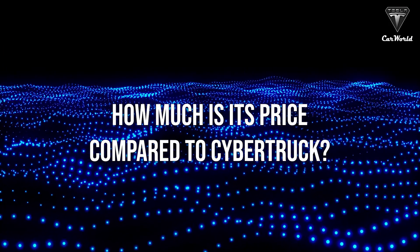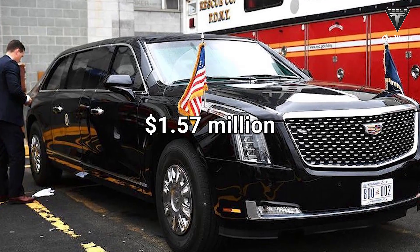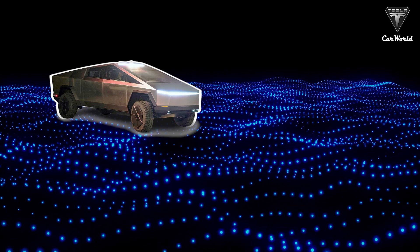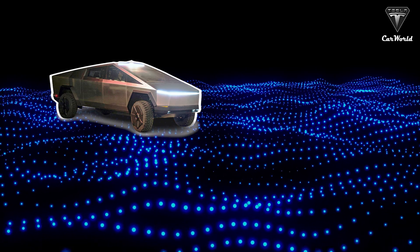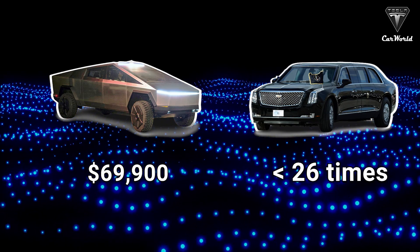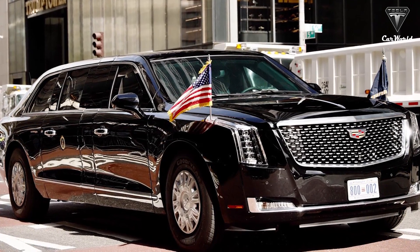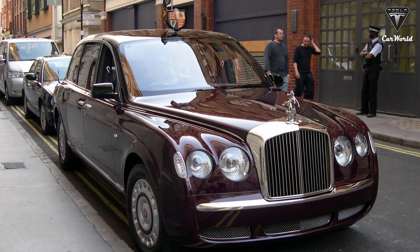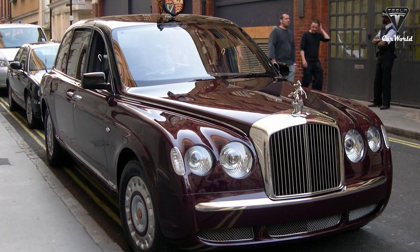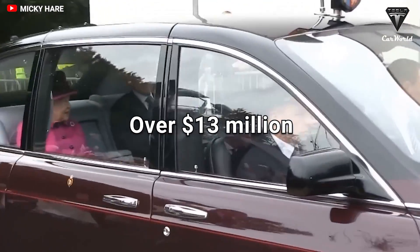So how much does it cost compared to the Cybertruck? The Beast is estimated to cost about $1.57 million. For comparison, the most expensive tri-motor Cybertruck was priced at $69,900, making the Beast 23 times more costly. However, the Beast is not the most expensive state limousine currently in operation — the Bentley State Limousine, which was built for Queen Elizabeth II, cost over $13 million at current exchange rates.